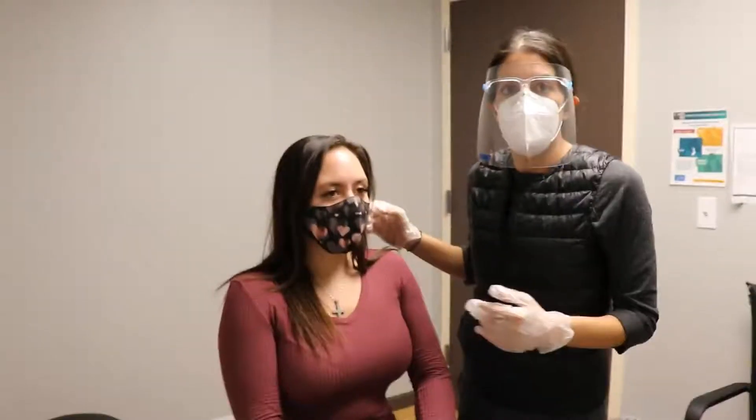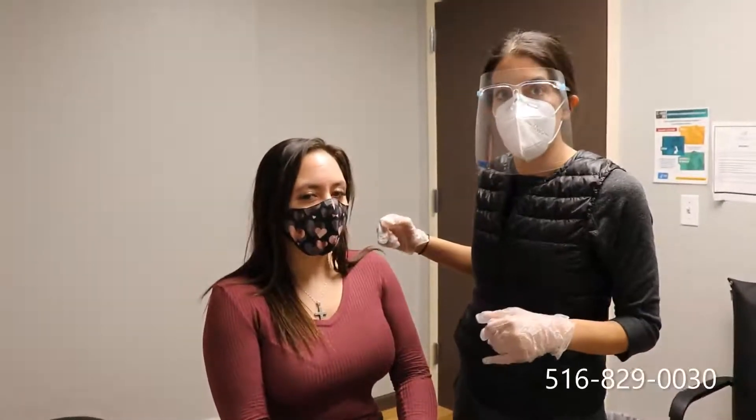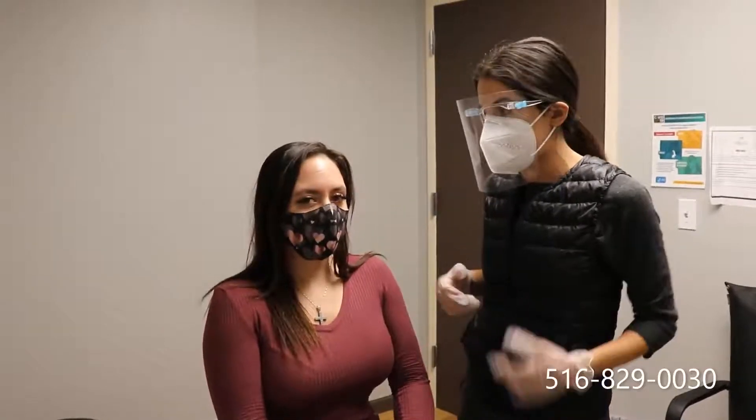I'm going to show you what we typically do — the Dix-Hallpike to test for vertigo, and then the Epley maneuver to show how we treat BPPV of the posterior canal, which is again 85 to 95% of our patients. Keep in mind the patient I have today is not a BPPV patient, so you won't be seeing nystagmus. This is Daniella — she works here at ReadyCare and she's going to be my patient to demonstrate the Dix-Hallpike.